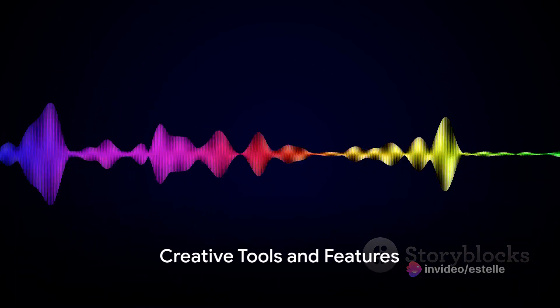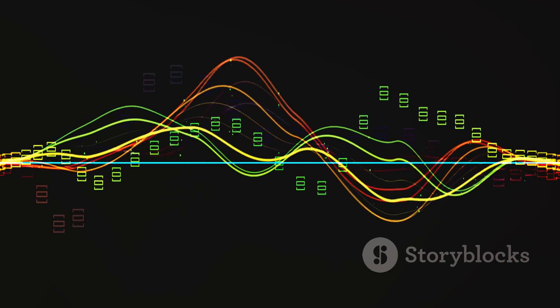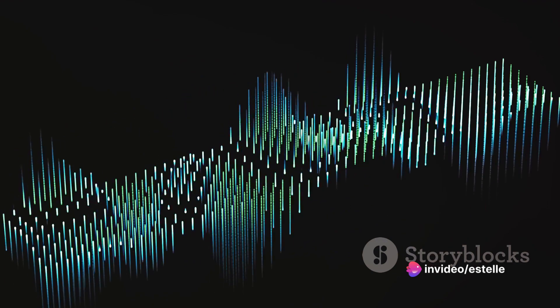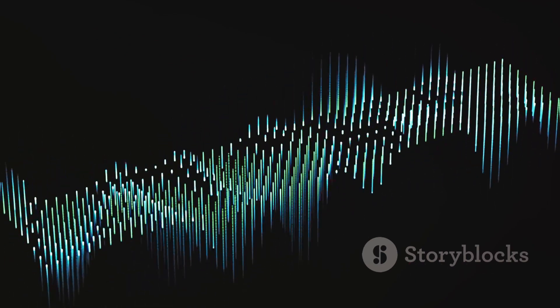The features that truly make CableGuys stand out include waveform drawing, envelope shaping, and multiband processing — just a few of the creative tools at your disposal. Manipulate pitch, time, frequency, or amplitude with ease and discover endless opportunities for sonic exploration and experimentation.